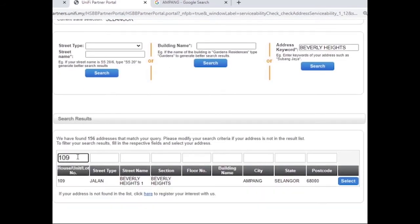Now you can see the address. It means the address has Unifi coverage. But how do we know if the port is available or not? Click the blue 'Select' button — it will take you to the next page. If the symbol is green, it means the port is available and you can proceed with the order.